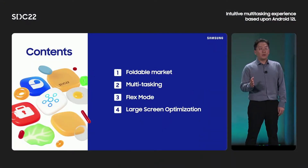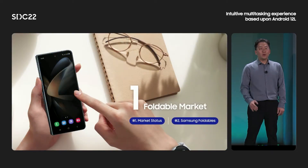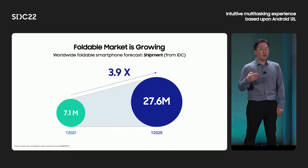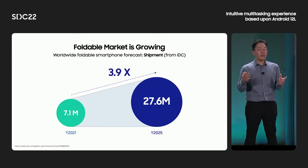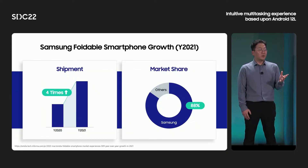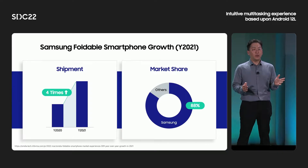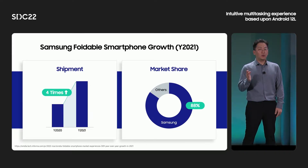Here's the contents. First, I will talk about the foldable market, and then explain Samsung's key experiences of foldable devices one by one. The foldable market is growing rapidly with massive effort and investment from various manufacturers, and it is expected that the shipment will hit over 27 million units by 2025. Along with the growth of the foldable market, Samsung's foldable shipment has grown four times last year compared to 2020. By shipping over 10 million units, Samsung occupies 88% of foldable market share.